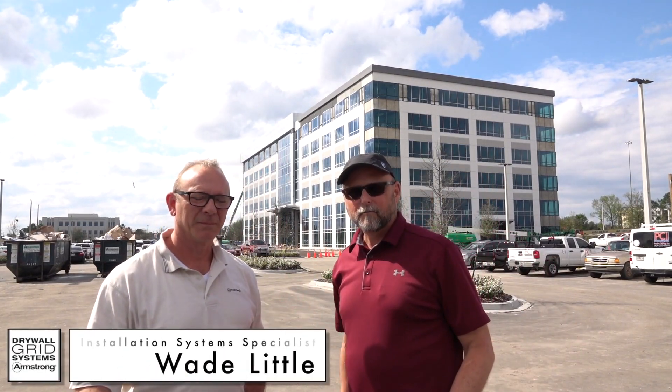We're outside the job here. Before we finish up, I wanted to introduce you to Wade Little. Wade is our installation specialist for the whole south-central area. We have about 10 installation specialists around the country — each region has one. If you want help from an installation specialist in your region, give your Armstrong rep a call, set up a training event, and we'll definitely come out and do it.